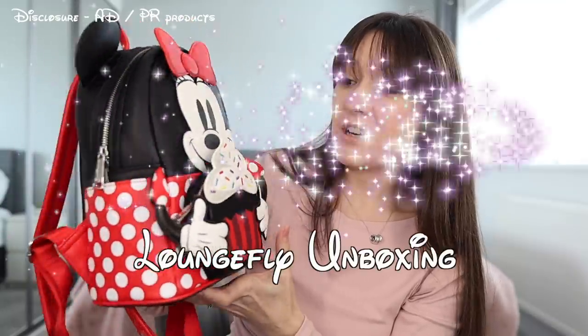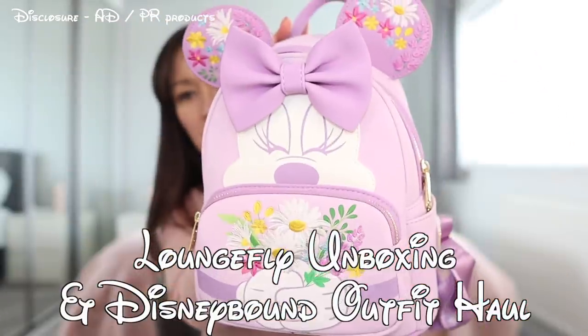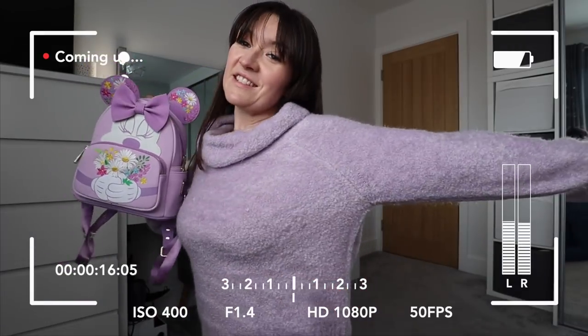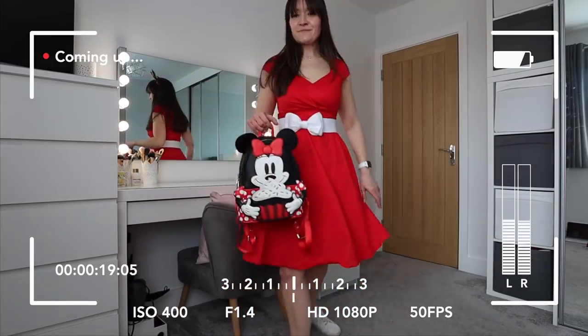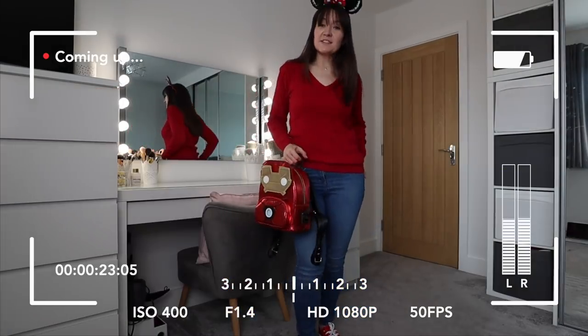Today I have a Disney Loungefly Mini Backpack Haul and Unboxing for you from VeryNiko. And then we're going to have a look at some different ways that we can style the bags to wear on a day out in the Disney parks or a day out in normal real life, just to add a little sprinkle of Disney to your day — something that's a bit more wearable in your everyday life.